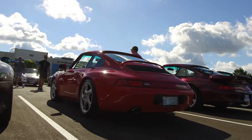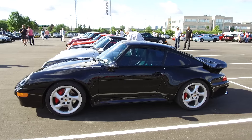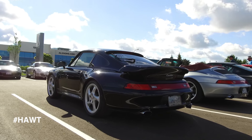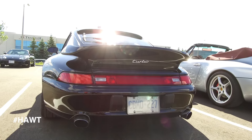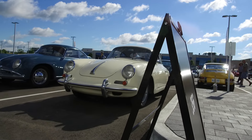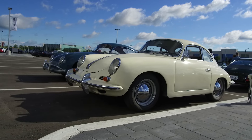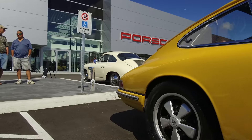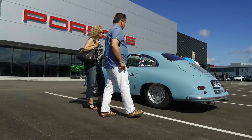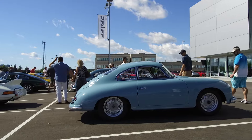My friend Brent's super sweet Guards Red Carrera, perfectly stanced on Twists and rocking a euro Turbo front bumper. And then there's the stunning black Turbo. Now let's check out the oldies — I'm a bit surprised with the low turnout here, however the cars that are here do not disappoint.